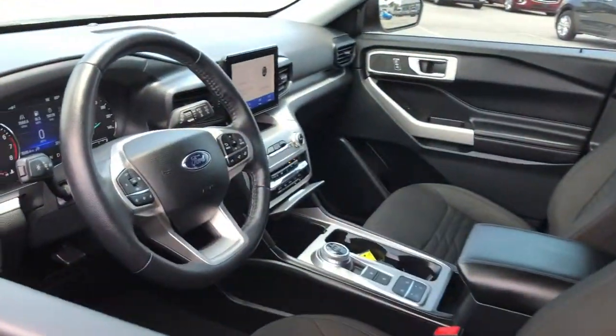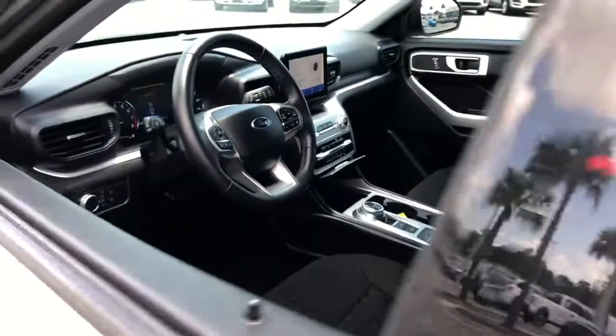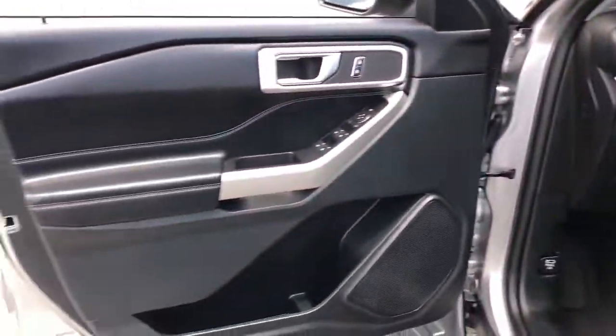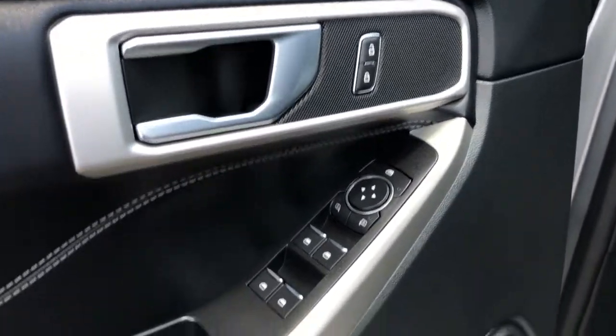The following are some of this vehicle's highlighted options: keyless entry, backup camera, power passenger seat, power liftgate, dual zone AC, electronic stability control, heated front seat, power driver seat, aluminum wheels, intermittent wipers.